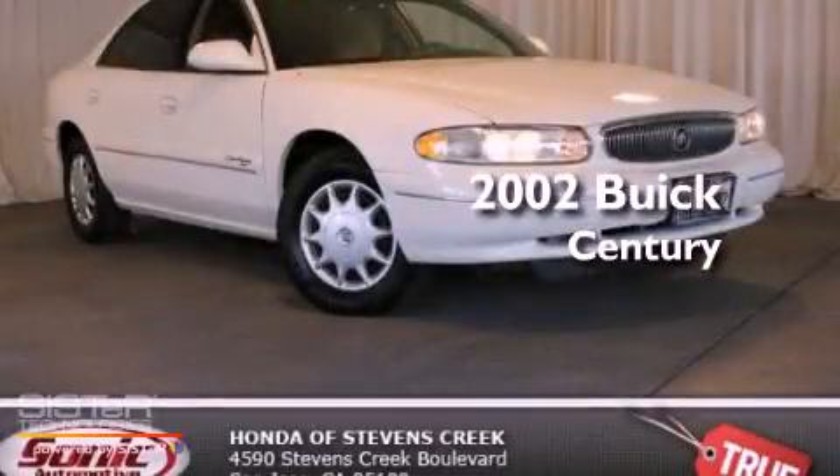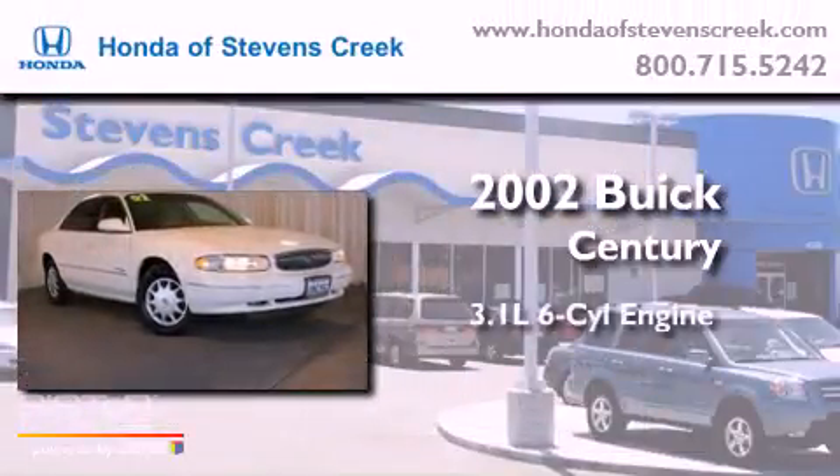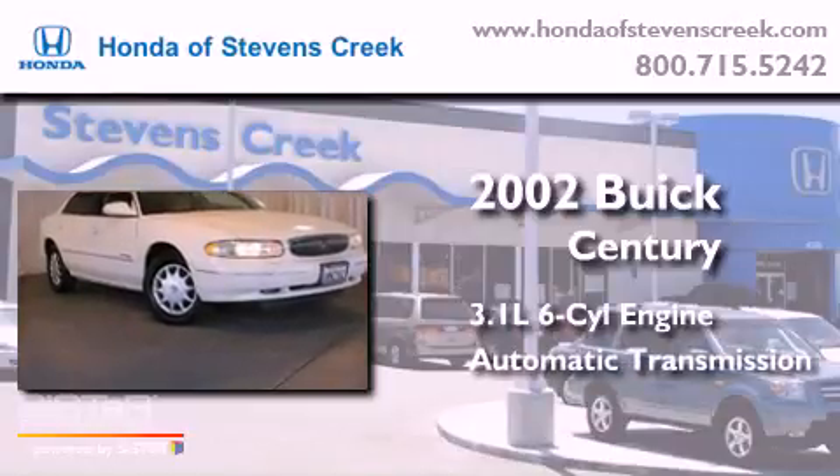This is a 2002 Buick Century. It has a 3.1-liter, six-cylinder engine and an automatic transmission.